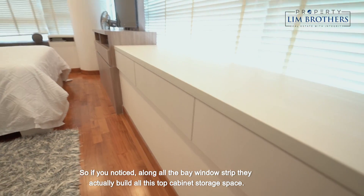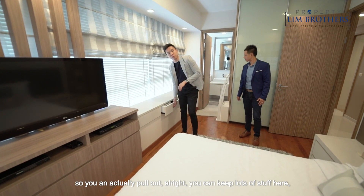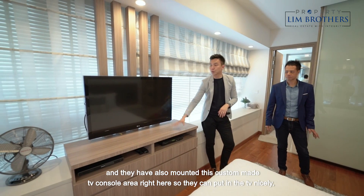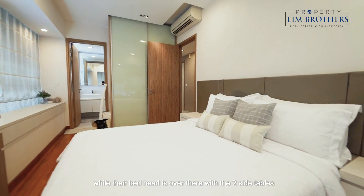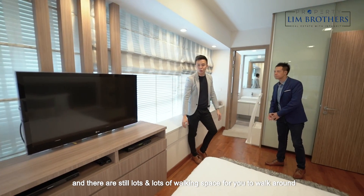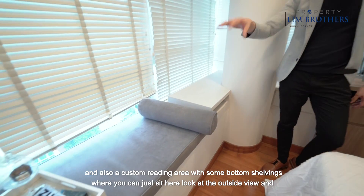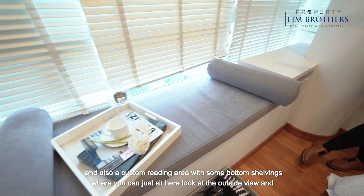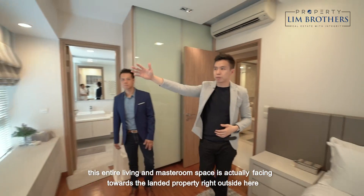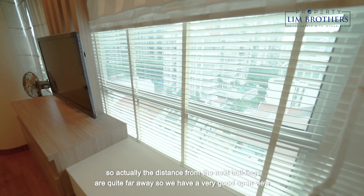Along all the bay window strips, they actually built top cabinet storage space — you can keep lots of stuff here. They have also mounted a custom-made TV console area so they can put in the TV nicely while the bed head is over there with 2 side tables, and there's still lots of walking space. There's also a custom reading area with bottom shelving where you can just sit and look at the outside view. This entire living and master room space is actually facing towards landed property right outside, so the distance from the next buildings is quite far — giving you a very good open view.